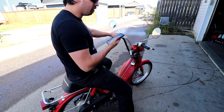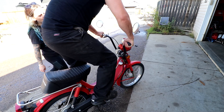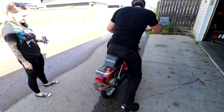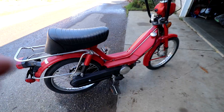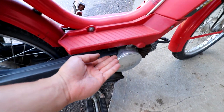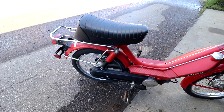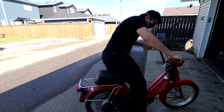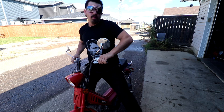I've got to figure out how to make this turn on. Will it even bicycle? I found the choke. I'm Kyle from Boosted Lifestyle, welcome to my channel, subscribe.